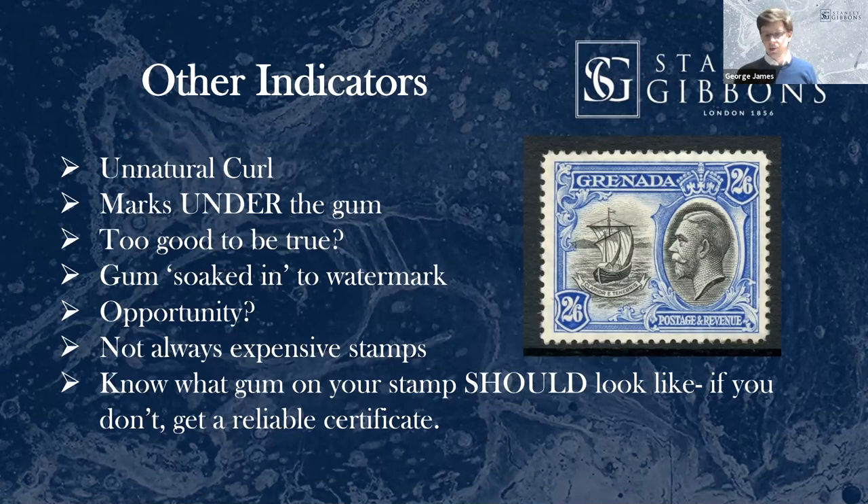Other indicators include marks under the gum — particularly where someone's tried to make a mounted stamp unmounted. At the time the gum was applied the hinge mark will have gone, but over time it can come back. So if you can see a mark under the gum, it's a huge warning sign. Another thing to consider throughout tonight is whether there's an opportunity. If there's a huge premium for unmounted stamps, as there is in many countries, and they're widely available mounted, that's your first warning sign. Forgers always take opportunities where available to improve stamps and make money.